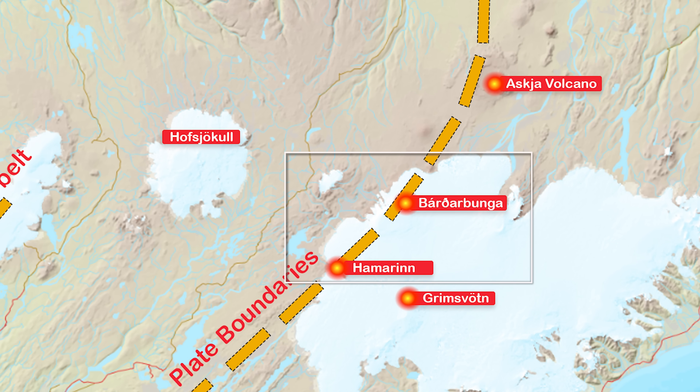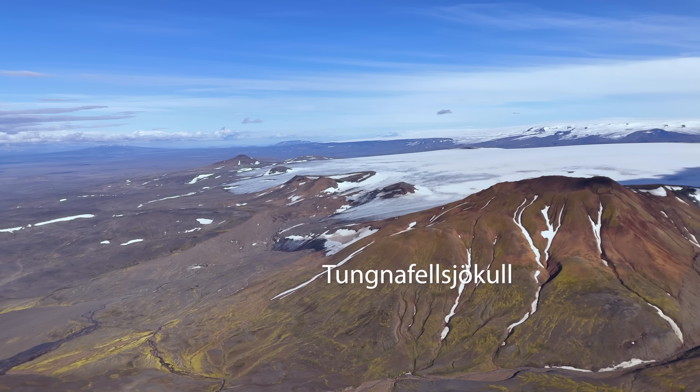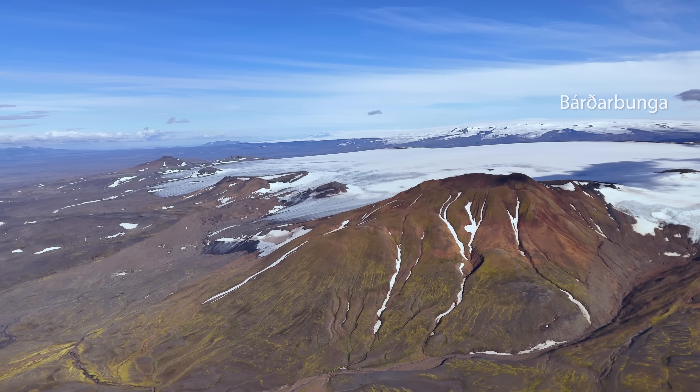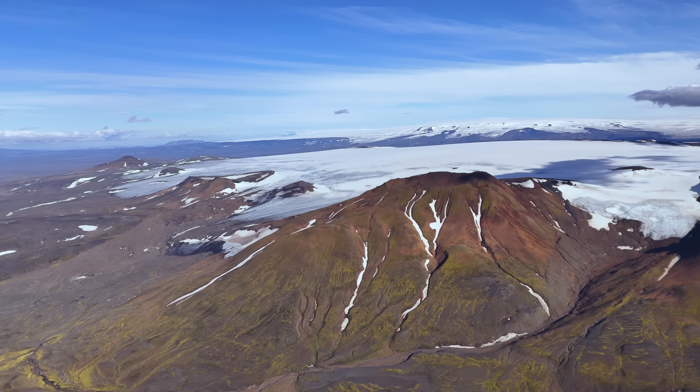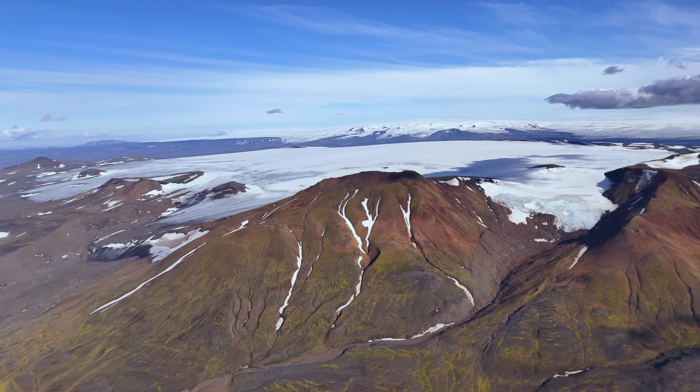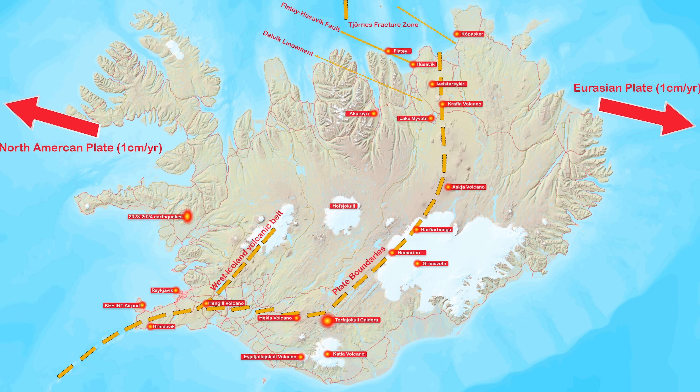Bárðarbunga has triggered eruptions in the nearby system Grímsfjöt, which is actually very much ready to erupt. So what we have is a very sensitive situation up there, with a dense cluster of volcanoes packed around the hotspot. Mother Earth is obviously in the Christmas mood now, since the West Iceland Volcanic Belt just sent us the largest earthquake since modern seismometers came into being.